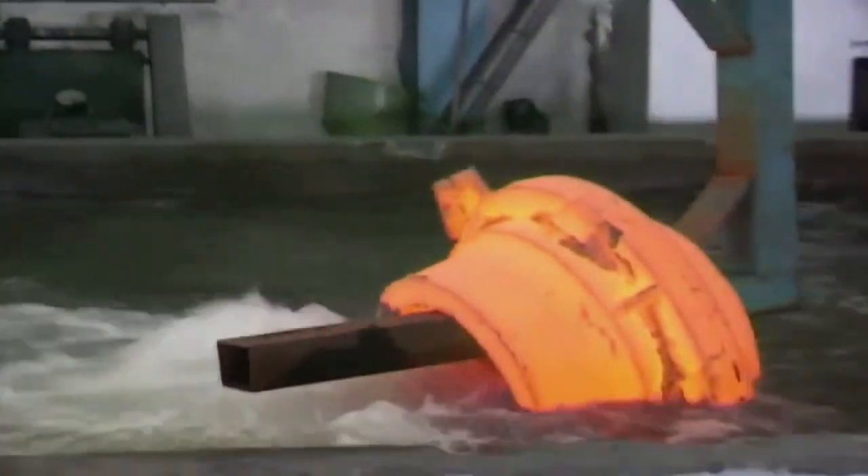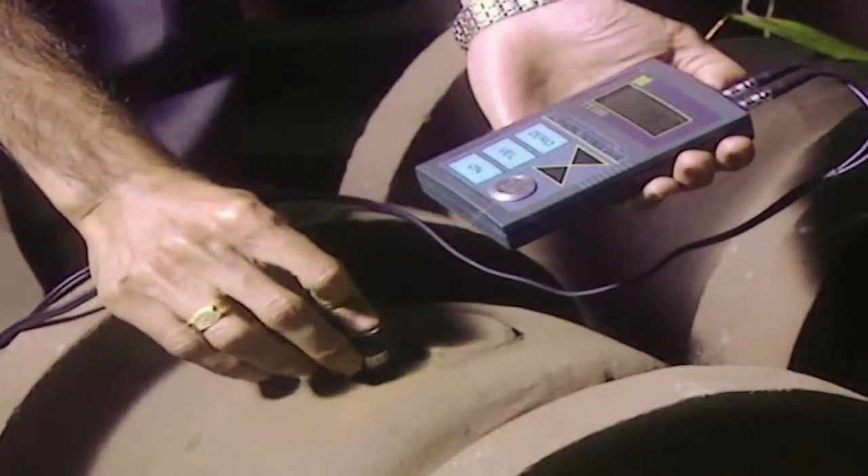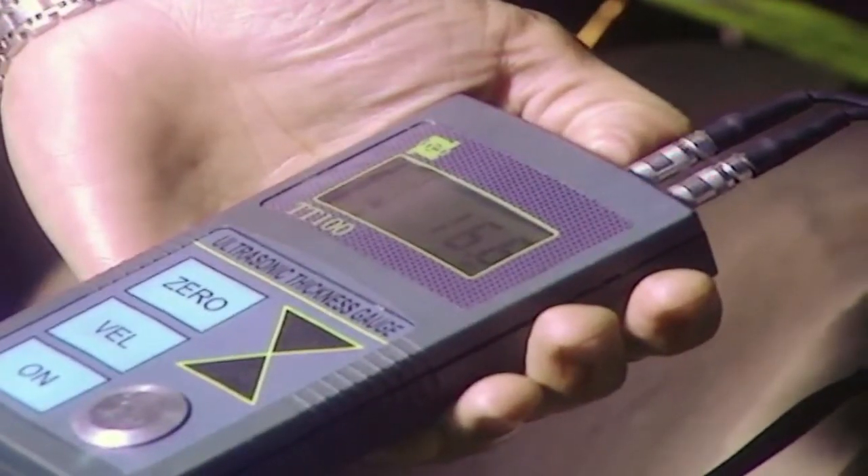These raw materials are tested prior to the machining process using ultrasonic devices for controlling the thickness as well as the hardness, in order to ensure that they meet Camtec's self-imposed high-quality standards.